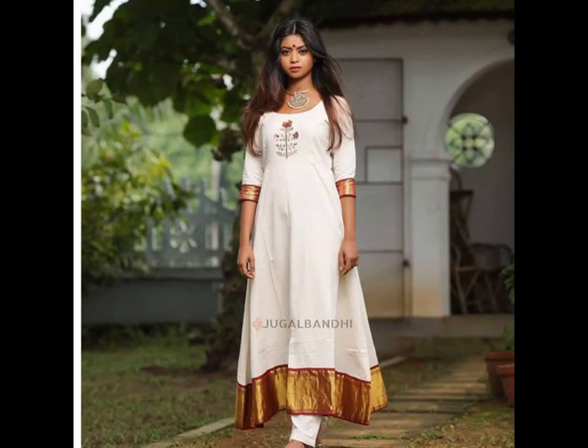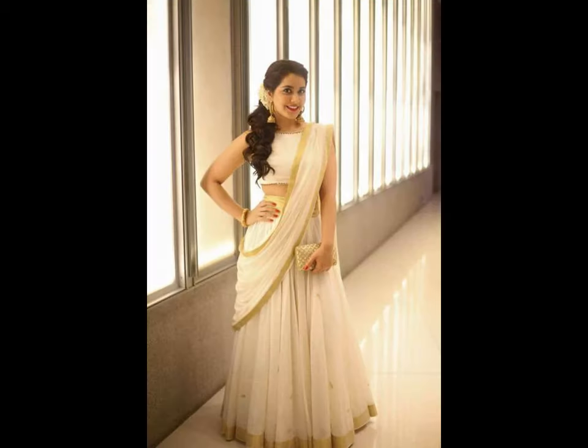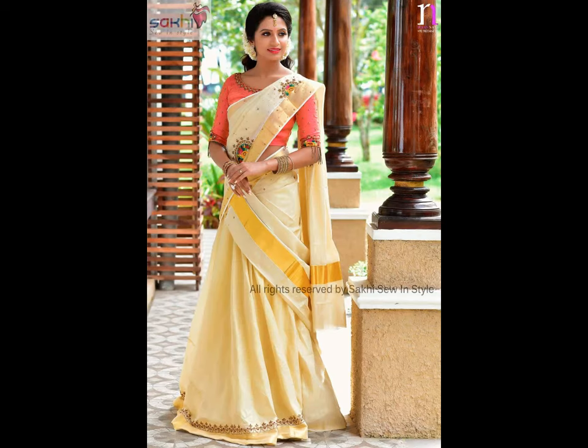It is something that looks like filmy style. Mundu and Settu are in demand even now in Kerala without any change. This dress would give you a gorgeous look. It is the most beautiful and trendy dress for festivals like Onam and Vishu. Settu Mundu is now available with thread works also.